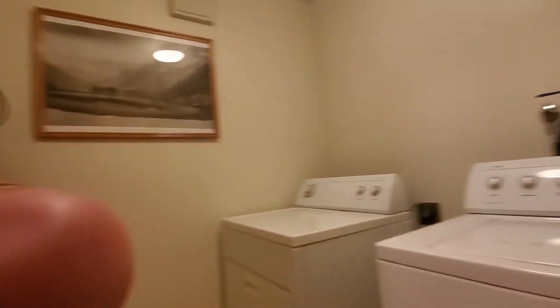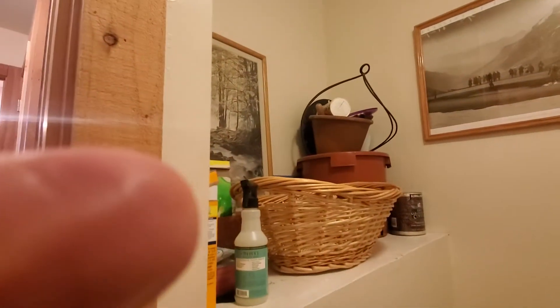Laundry room here at the bottom of the stairs, which came from the entry. Pretty good size laundry room.